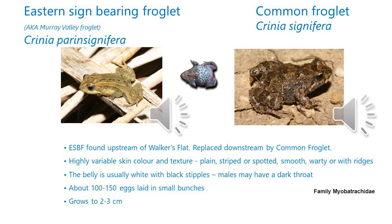I've put two frogs on this one slide because they're incredibly similar frogs. Physically, you basically can't tell the difference between them. The mating call is the major way of distinguishing them, and also the location. The eastern sign-bearing froglet, also known as the Murray Valley Froglet, is found upstream of Walker's Flat, into the river land, down as far as Walker's Flat. Downstream of Walker's Flat and also to the west and into the eastern states, you get the common froglet.